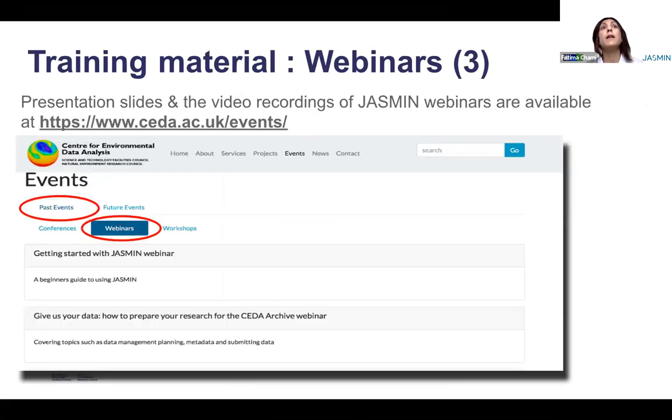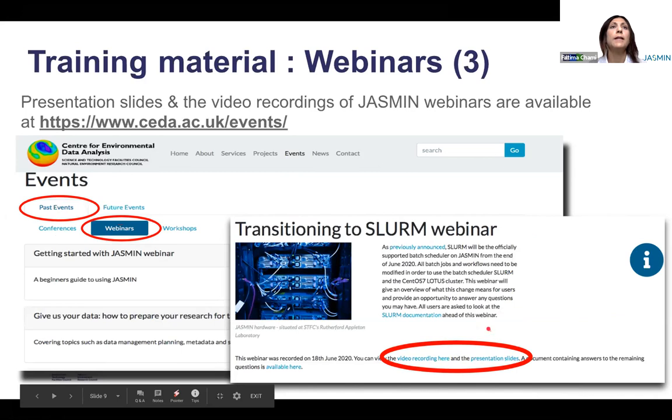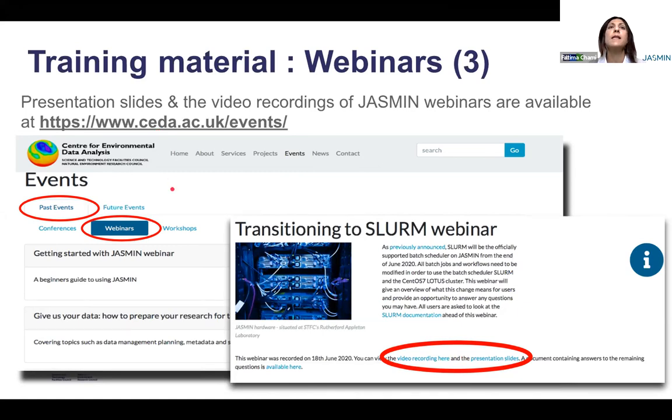For the webinars and the workshops, everything is available — the recordings and the presentations. This is on the website www.ceda.ac.uk/events, which comprises all past events with the associated material, as well as future events. So we encourage you to watch this space for future events, and if you need access to material, go to past events and select from all events that were run in the past.